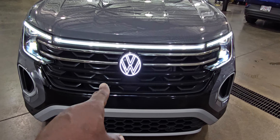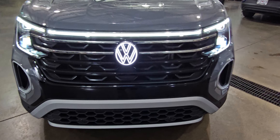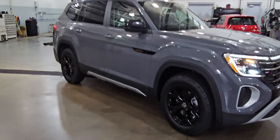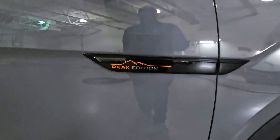That aggressive looking front end right there, aggressive air intakes on the front, and a little more silver or gray cladding down here at the base of the bumper. 18-inch black alloy wheels with off-road tires, and it says Peak Edition right here on the quarter panel.